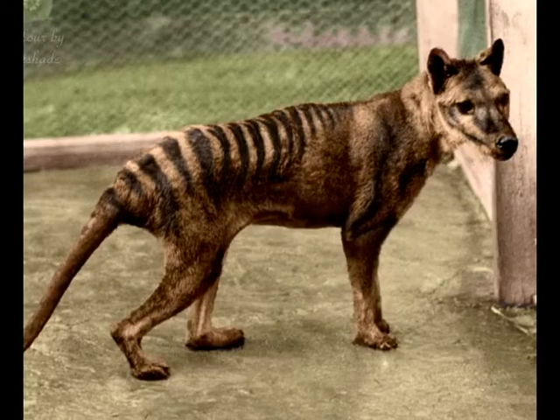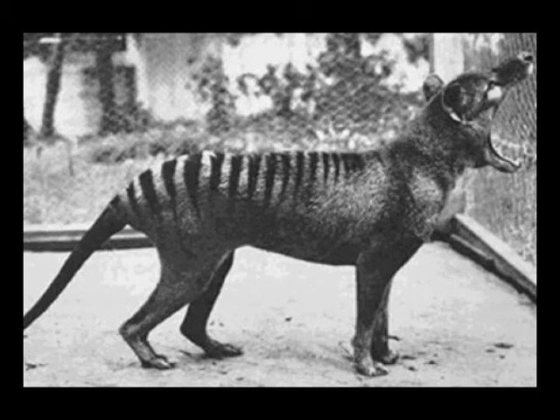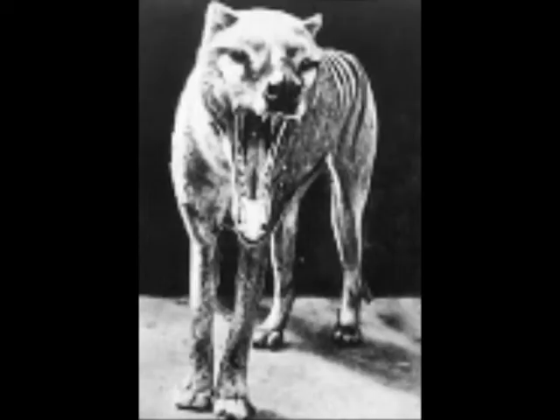The Tasmanian tiger is an extinct species of carnivorous marsupial. This animal had a mouth filled with razor-sharp teeth and a bone-crushing bite force — very, very strong, even capable of crushing bones. This bite force is supported with a lot of razor-sharp teeth.